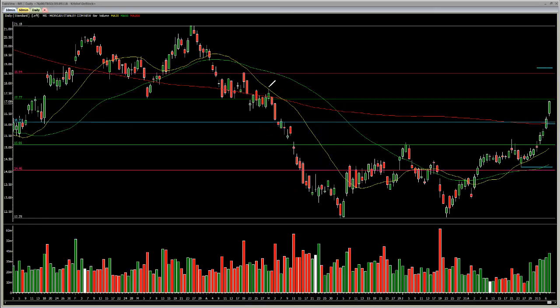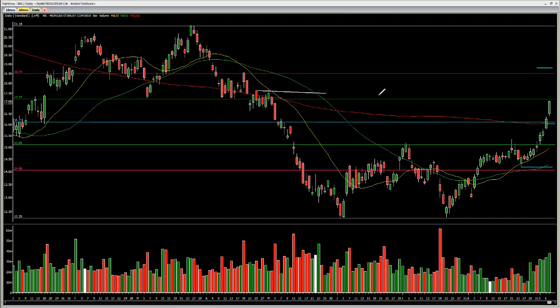Hey guys, welcome to the weekend video. The first play I'm looking at for next week will be a short on Morgan Stanley at this level — the 17.62 area. With a 618 stop, that will be a close above the 18.80. The first level will be a pullback to the 200, and this will be the second level.